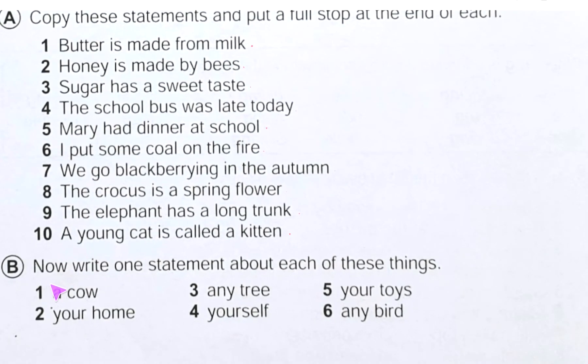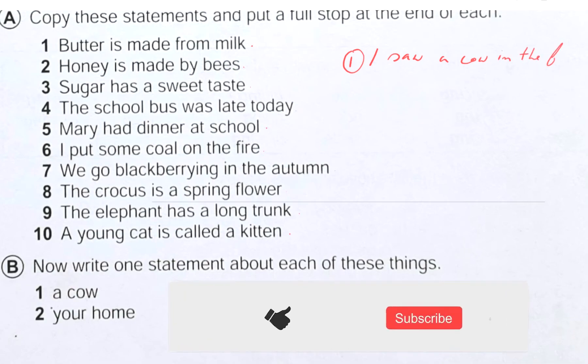After that we are going to do Exercise B. Here it is written: now write one statement about each of these things — it means you will make a sentence. It's better you practice at home by yourself. I am helping you by my way. For number one, 'a cow' — I can write a sentence including this word. I can write: 'I saw a cow in the field.'